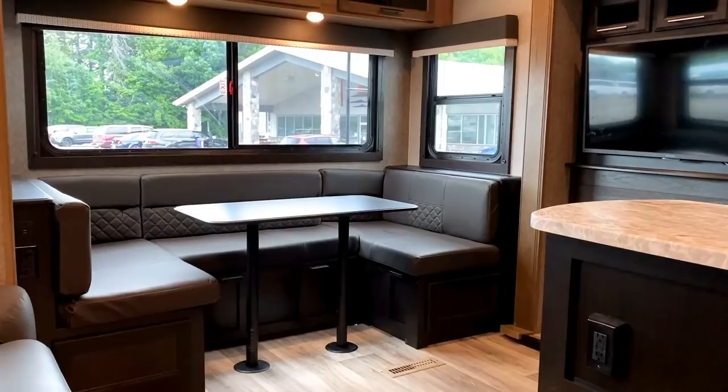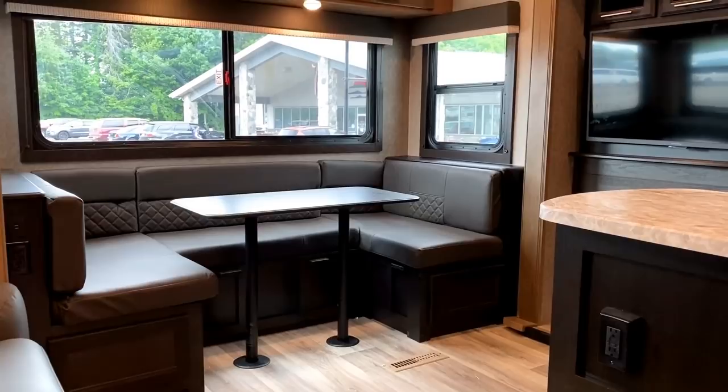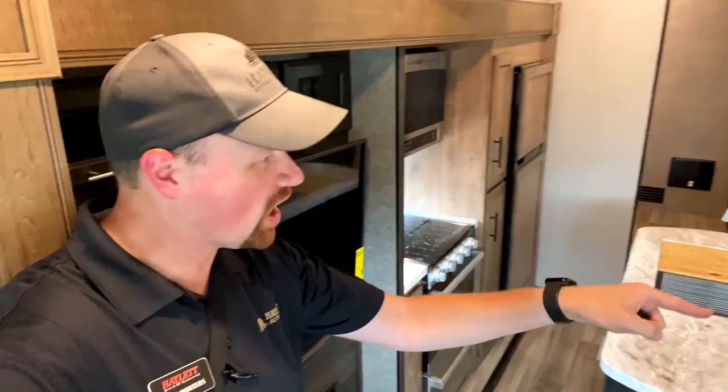Not to mention the fact that this sofa and that dinette can be these awesome open lounges where you can just kind of stretch out and relax. Because if there's one thing dads love to do, we love to just lay down and say, 'I'm not sleeping, I'm just resting my eyes.' To give you an idea how long this thing is, if I stretch out here...